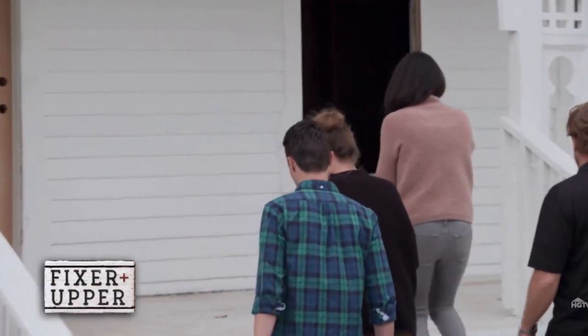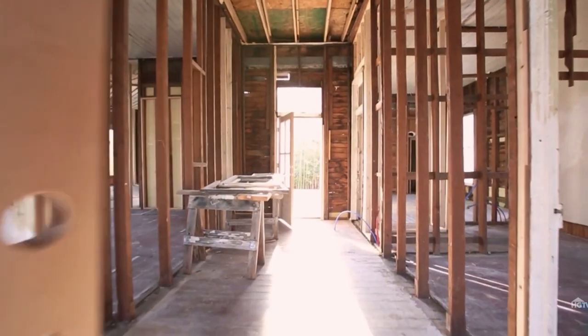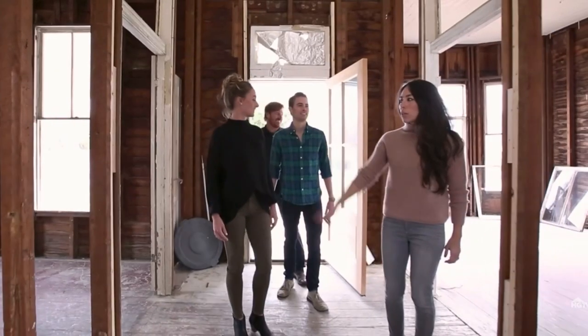Mom just pointed out this is actually the oldest home we've ever toured — that's right, 1886! It's called the Morrow House. Another really fun, exciting thing about this house is it was featured on HGTV's Fixer Upper, so Joanna Gaines has been in this house. We feel like that gave us some 'JoJo juju' — something special!